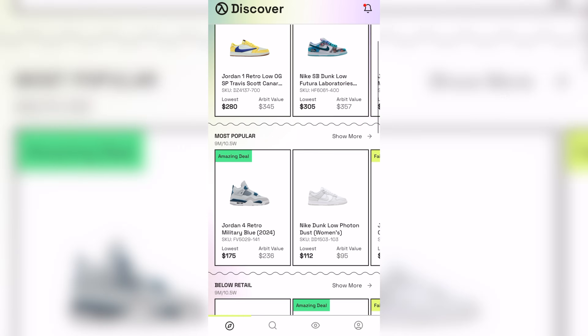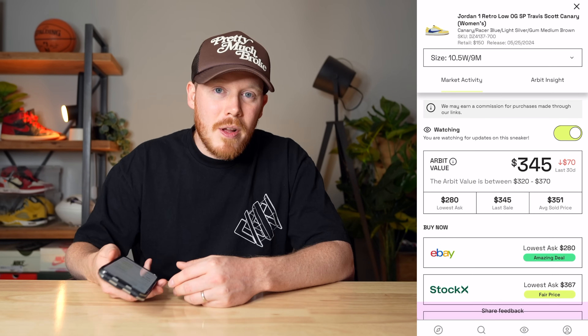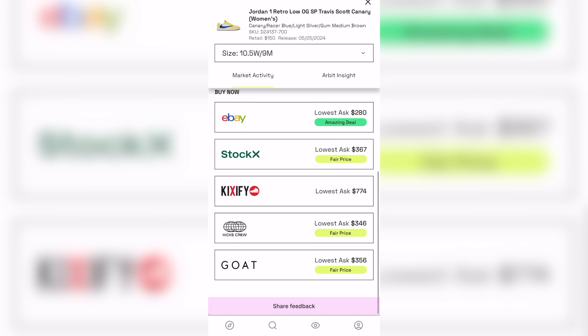I want to give a huge thank you to the sponsor of today's video, Arbit. Arbit is a free app that allows you to compare the prices of all the different resale marketplaces for sneakers in one place. For example, I've been looking to buy the Travis Scott Air Jordan 1 Low Canaries, and going through all of the resale platforms to find the best price is frustrating because it takes a while.